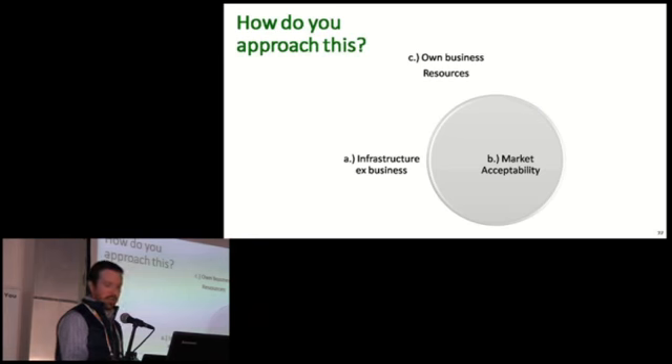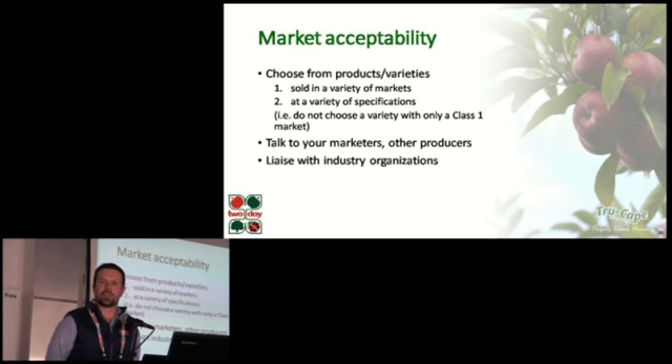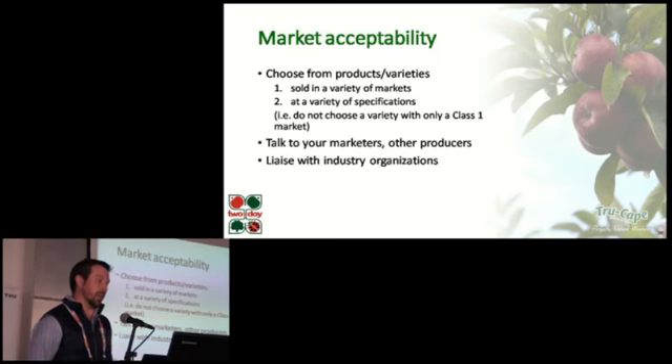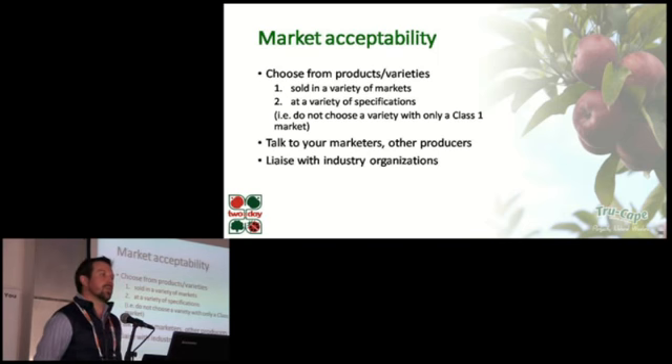Secondly, let's look at market acceptability. In order to lower risk in the planting decision, you have to try to select a product or variety that can be sold in more than one market. More than only the class one fruit produced should have a market. Remember that we mostly farm in marginal climates and we usually produce a portion of sub-optimum quality fruit. It's important that whatever you choose to plant has value across the whole crop, not only for a small portion of it. Talk to your marketers and liaise with industry organizations to gather more information on this aspect.